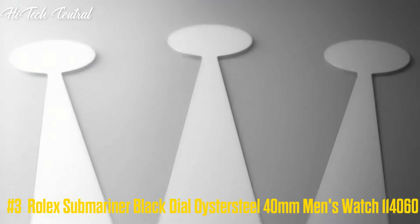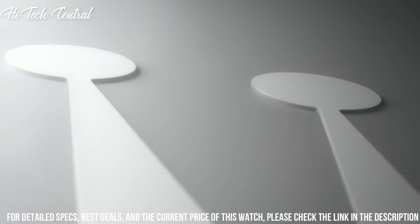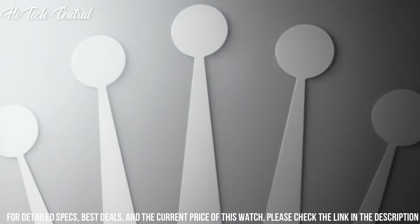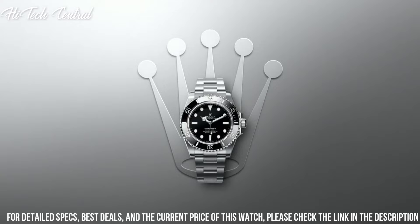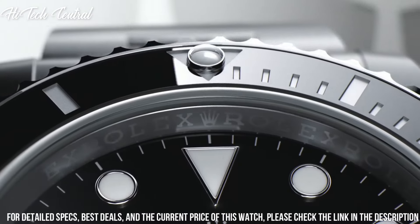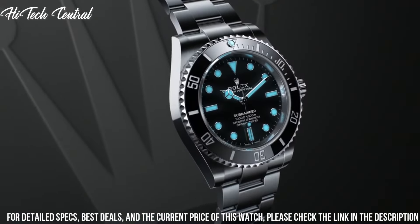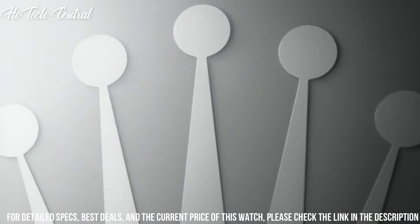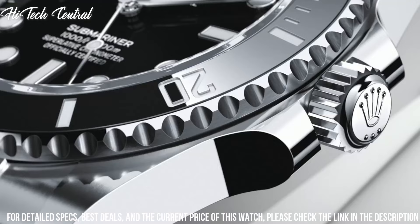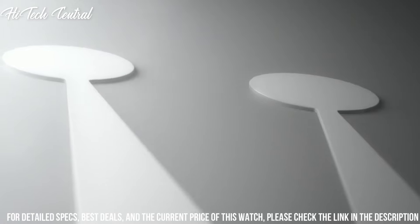Number 3: Rolex Submariner, black dial, Oyster Steel, 40mm Men's Watch, 114060. Dial type: analog, luminescent hands and markers. Rolex Caliber 3130 Automatic Movement, containing 31 jewels, beating at 28,800 VPH, with a power reserve of approximately 48 hours. Scratch-resistant sapphire crystal, screw-down crown, solid case back, round case shape, case size 40mm, case thickness 13mm, bandwidth 19.5mm.